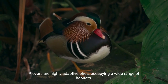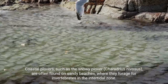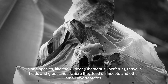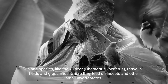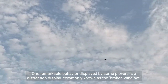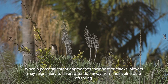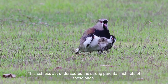Plovers are highly adaptive birds, occupying a wide range of habitats. Coastal Plovers, such as the snowy plover, Charadrius nivosus, are often found on sandy beaches, where they forage for invertebrates in the intertidal zone. Inland species, like the killdeer, Charadrius vociferus, thrive in fields and grasslands, where they feed on insects and other small invertebrates. One remarkable behavior displayed by some Plovers is a distraction display, commonly known as the broken wing act. When a potential threat approaches their nest or chicks, Plovers may feign injury to divert attention away from their vulnerable offspring, underscoring their strong parental instincts.